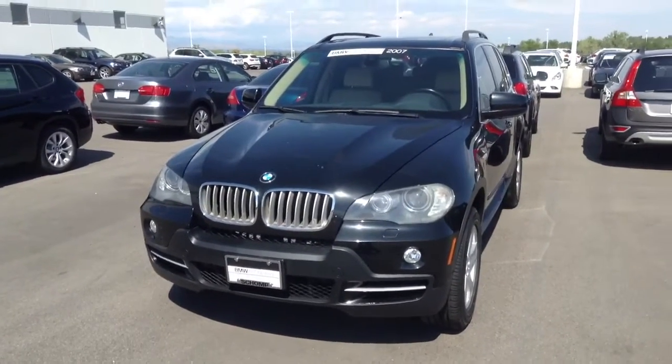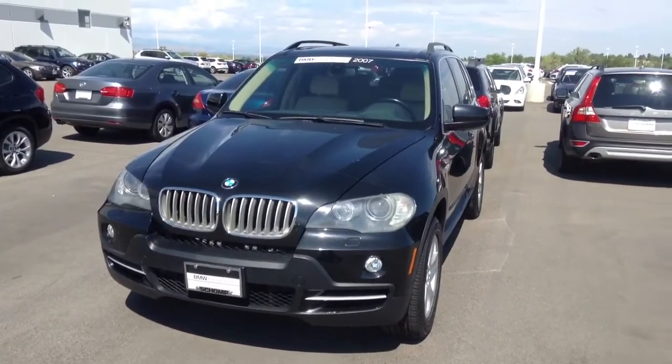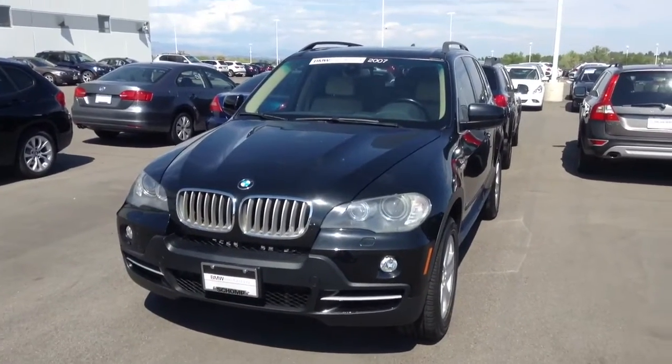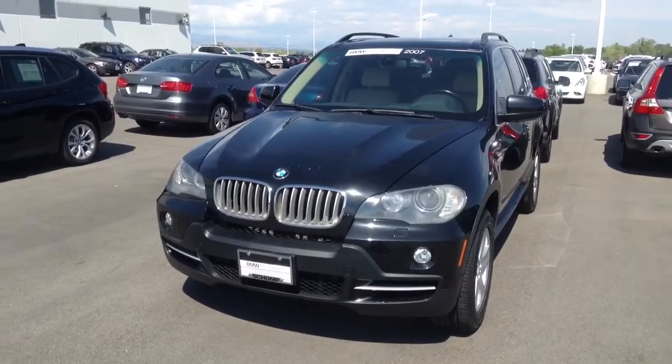Hi, it's Pat Harmon at Chant BMW. Just thought I'd send you a quick video of this nice 2007 BMW V8 version with the 4.8 liter engine.